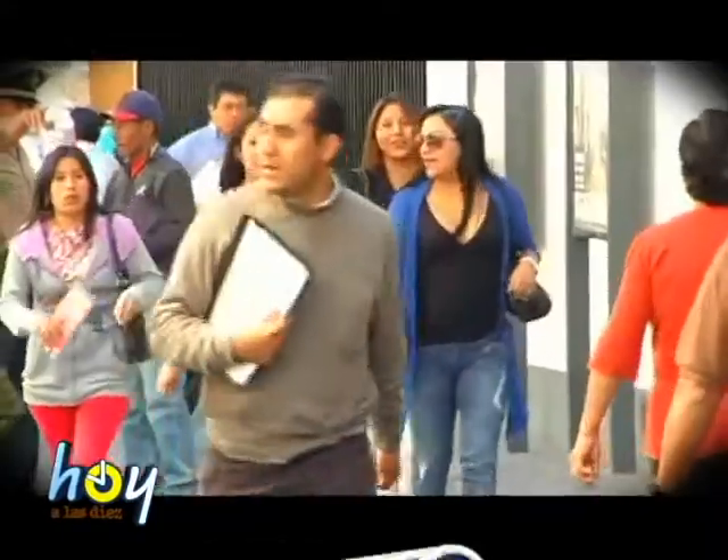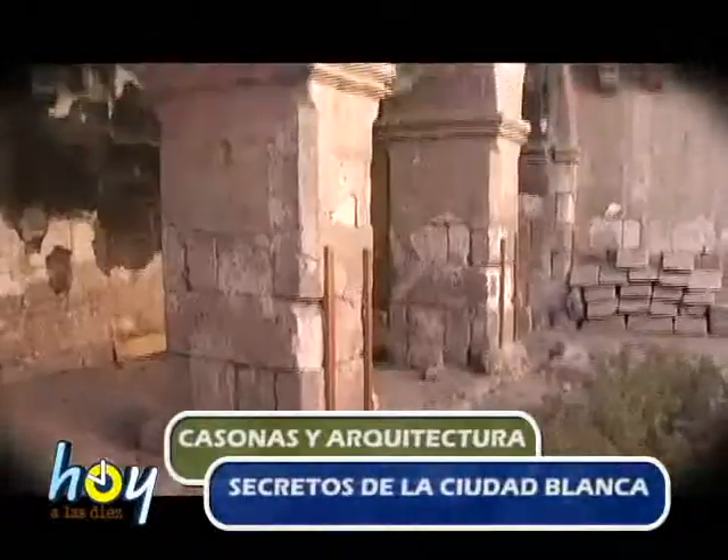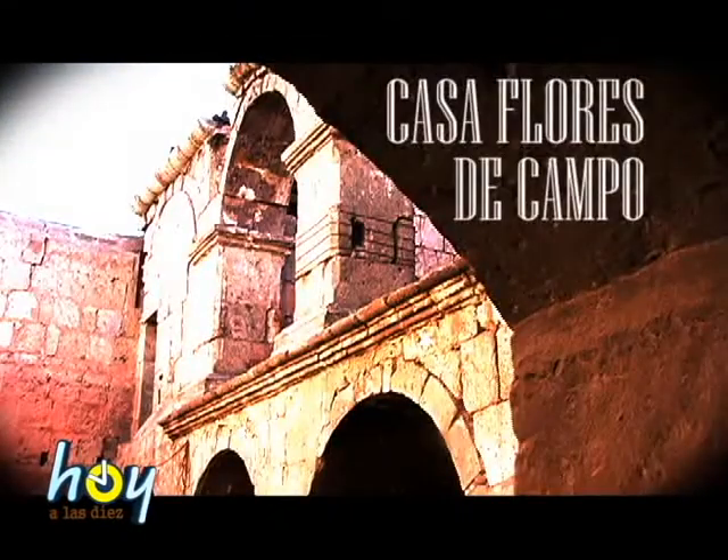We've been walking so many times over the same streets of Arequipa, and without realizing that around the corner there is a lot of history and beauty of our architecture in hidden spaces that guard centuries of tradition. How many times have we visited the Portal de Flores to buy artesanías? But in Hoy a las 10, we entered the interior of the commercial center and found a colonial house called Casa Flores de Campo, considered one of the most beautiful buildings of the 18th century.